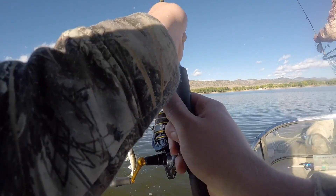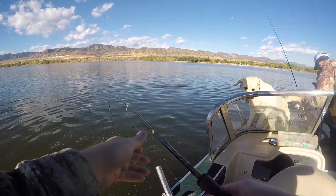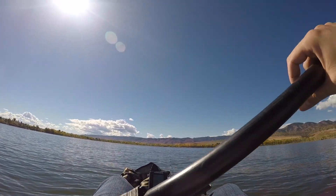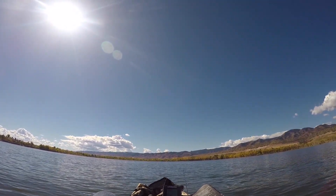That was hilarious. There's another fish right on him. They're just the two dinks. I'm going to go try and find another hump that's got some fish on it.